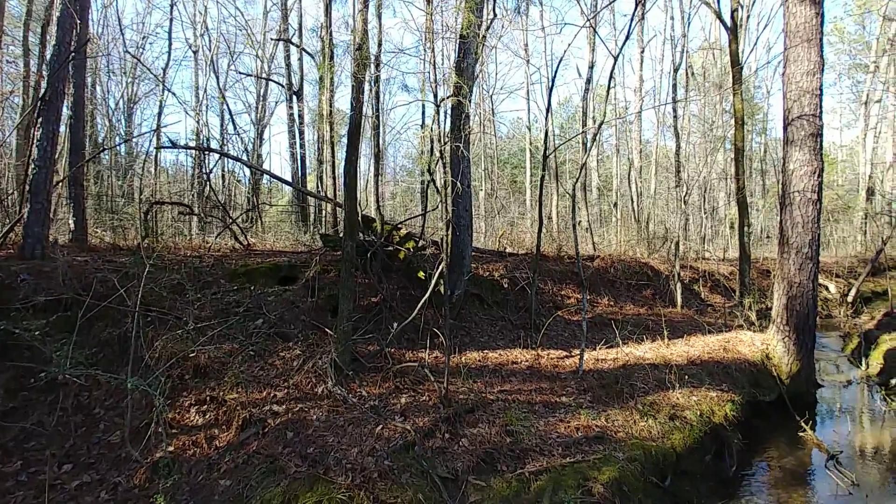Hey everybody, this is Ryan. I am standing out here in the sun. I'm right on the side of the road again. I'm over here because I drove by about a week ago and I noticed a big X structure and I wanted to come back down here and check this out.